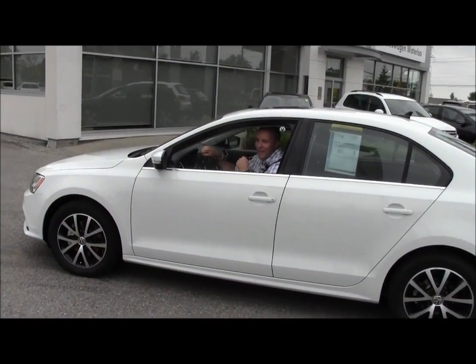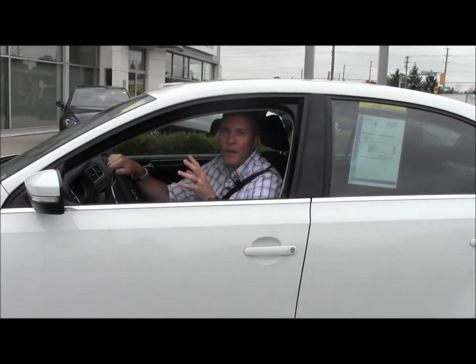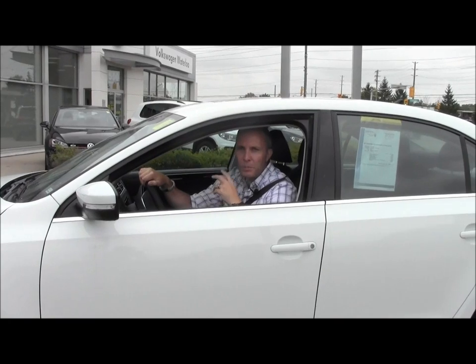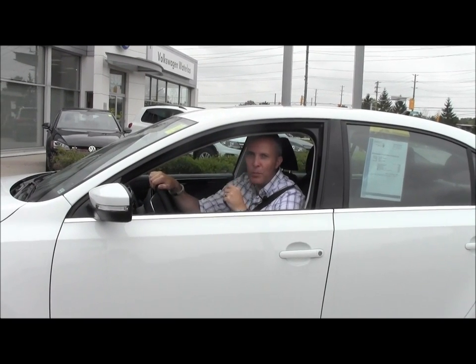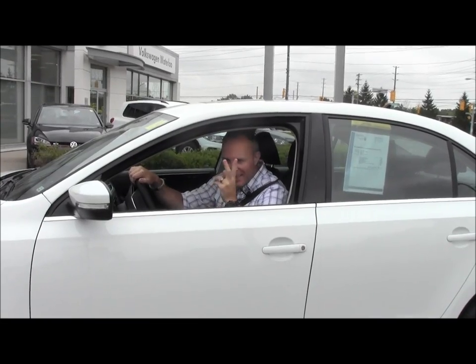Thanks for spending time with us today to have a look at the new 2015 Jetta. They're arriving every day — new trim levels, new colors — so come on in and have a look. I know you'll be as impressed as we are with this new car. Thanks for looking again, guys. Take care.